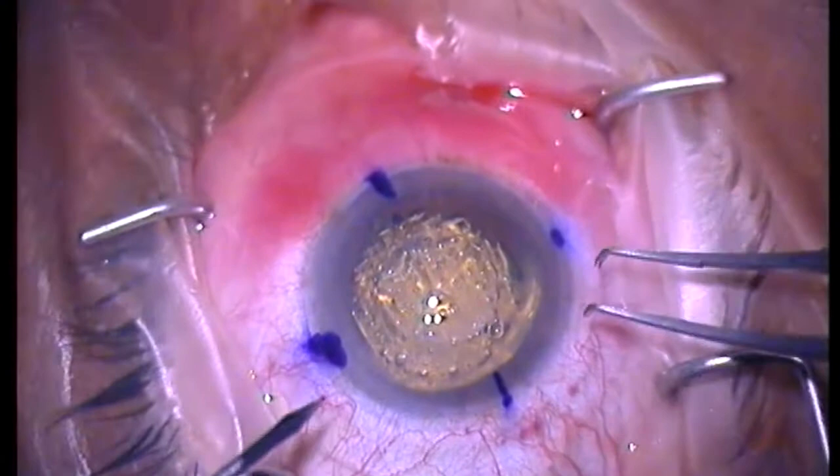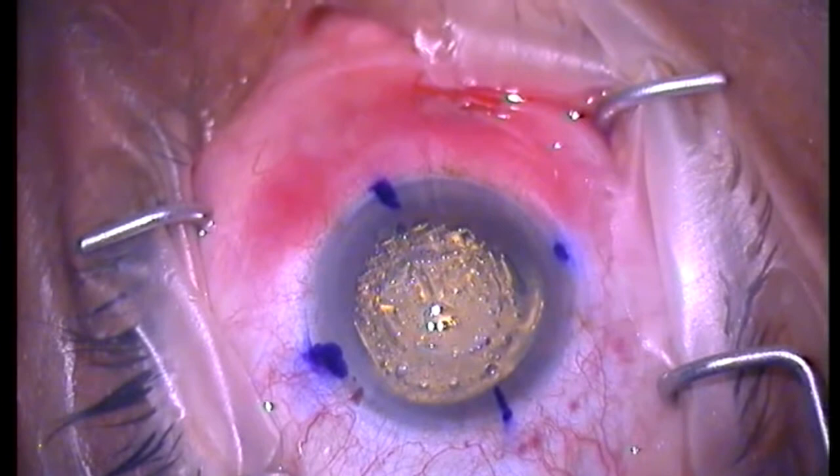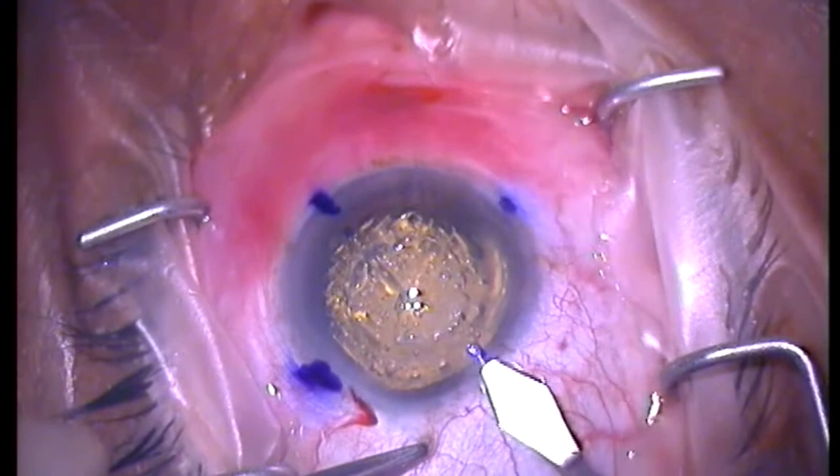The routine femtosecond cataract surgery proceeds with a clear corneal incision on axis on a pre-marked cornea and a slit lamp.